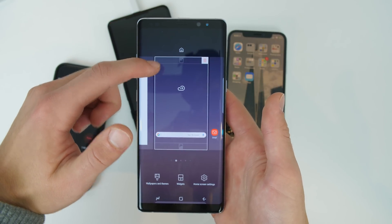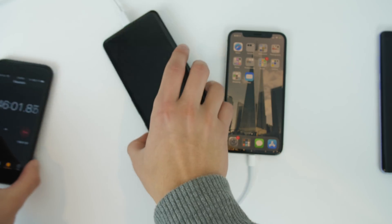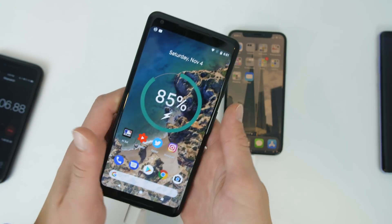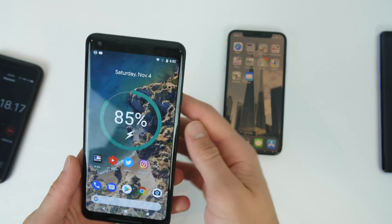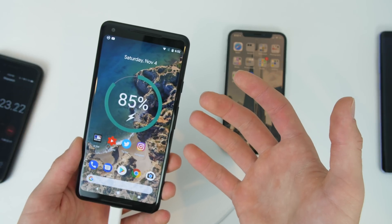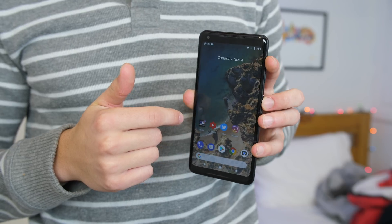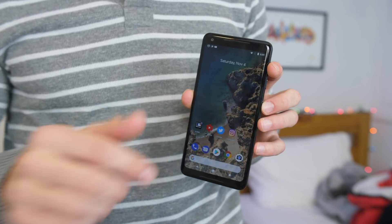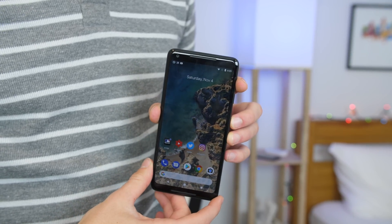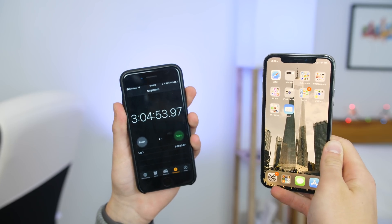At 105 minutes, we have the Note 8 complete at 100 percent, and we have the Pixel going down in percent — I don't understand what's happening here. It's really, really weird. The iPhone is still just dismal. I would assume that the Pixel would have finished with the Note 8, but because it hasn't, I'm just going to leave it charging until it reaches 100. It cut forward a long time, and the Pixel finally finished at around three hours. It doesn't really make sense — it was basically done around the same time as the Note 8, but then went down and then really slowly went back up. The iPhone was awful; at around three hours and five minutes, it hit about 85 percent.